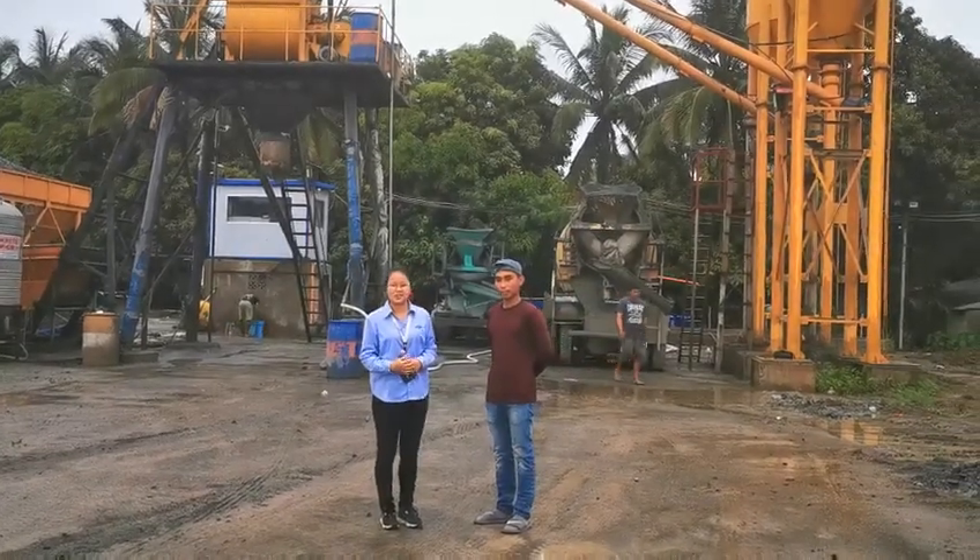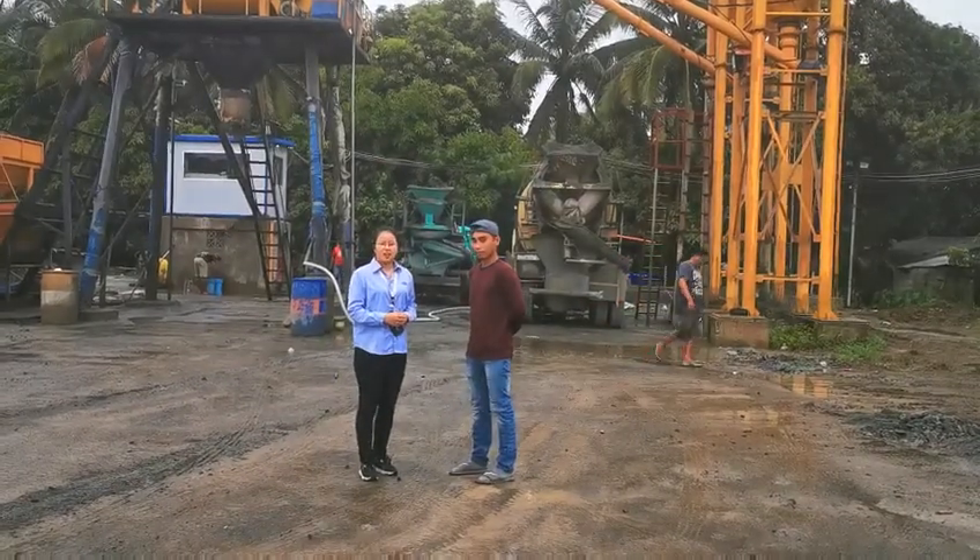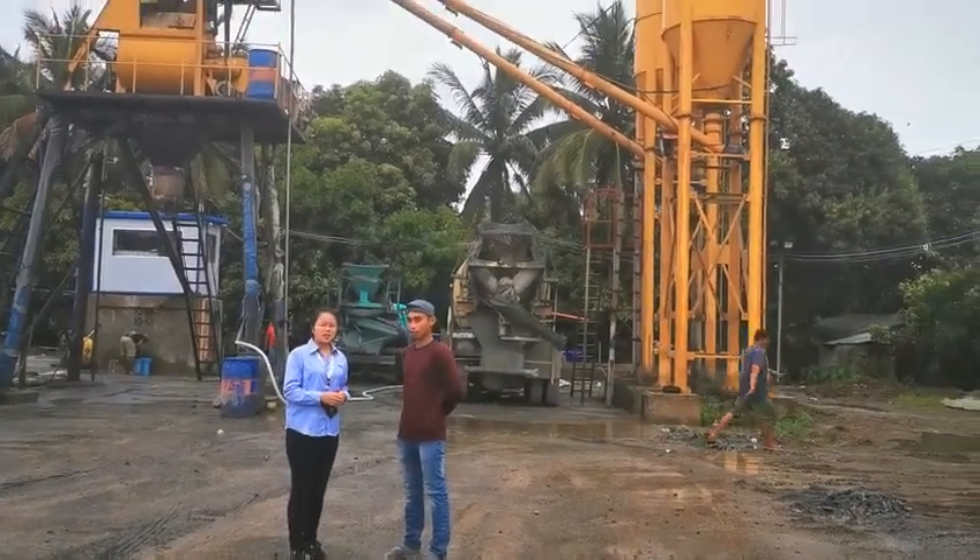Hello everyone, this is Angelia from Amix Group. This is Clifford. He is the machine operator.